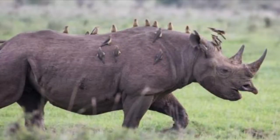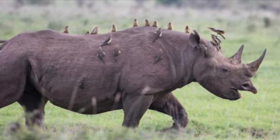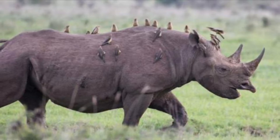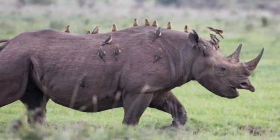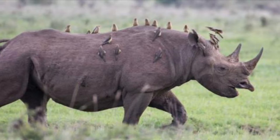Like with white rhinos, black rhinos are commonly seen with tick birds riding around on their backs. The birds eat the ticks and other parasites that dwell on the rhino's skin. It's a form of symbiosis, because the rhino gets cleaned, and the tick bird gets itself a free lunch.